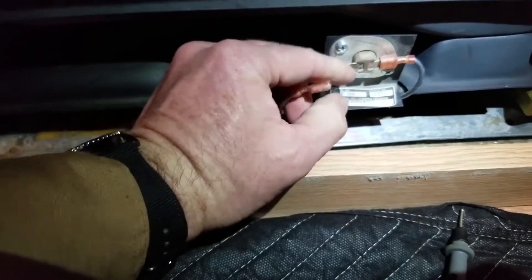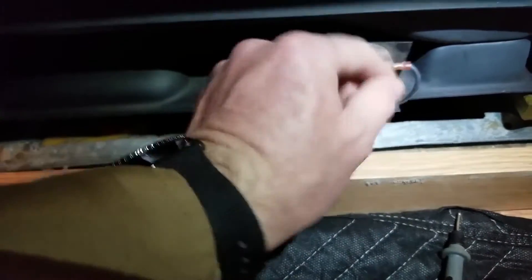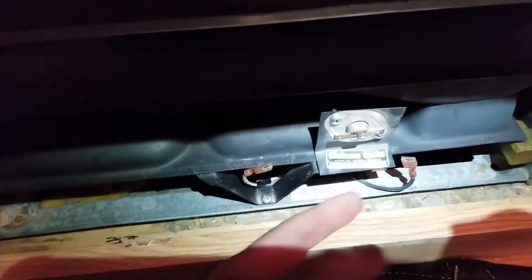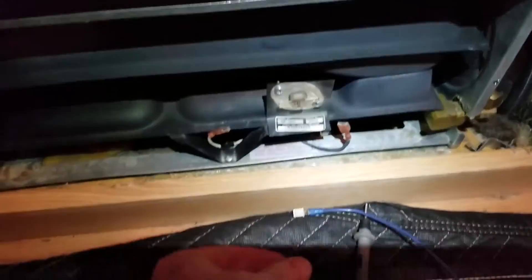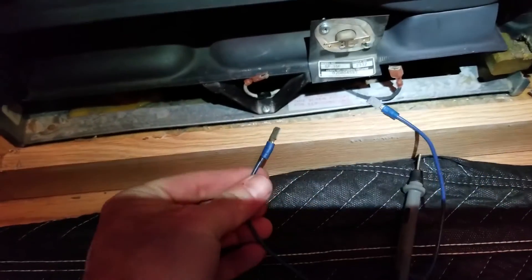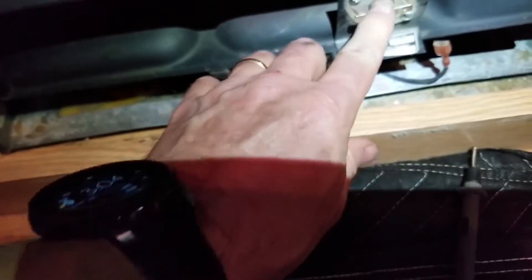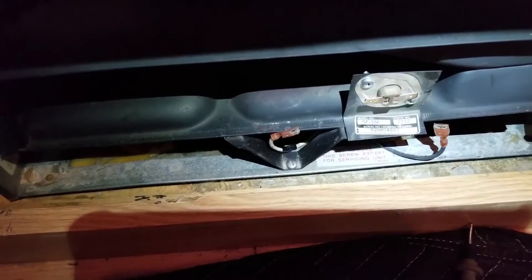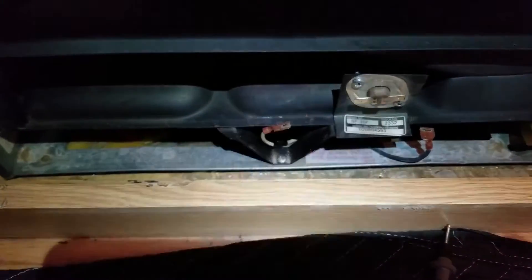Here's a test: if you suspect that this has failed, you unplug the two sides — they just plug right there — and you can make a jumper. Just take a wire, a jumper, and connect them together, basically bypassing this thermostat. See if your furnace will run for a little bit. But don't leave it unsupervised for too long because this is a safety device.